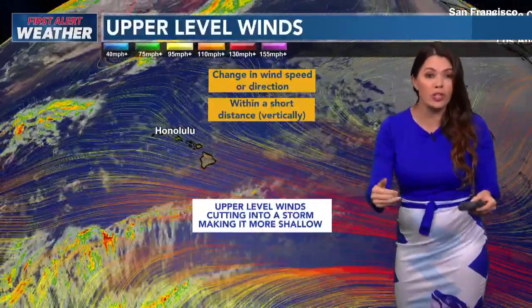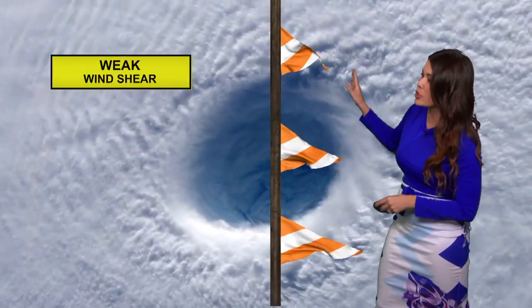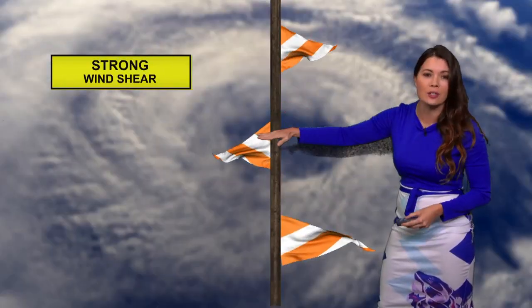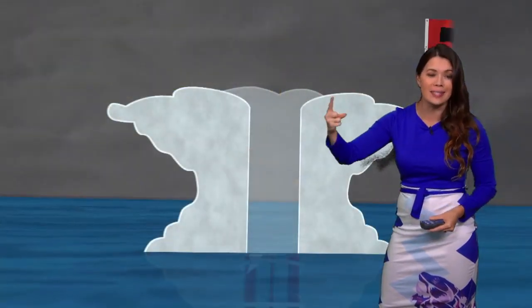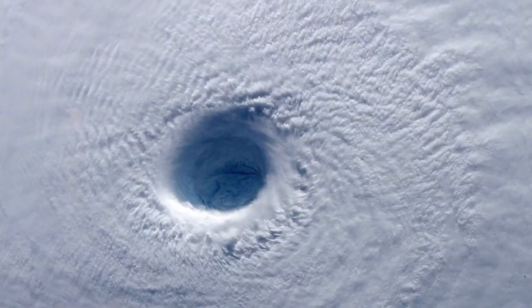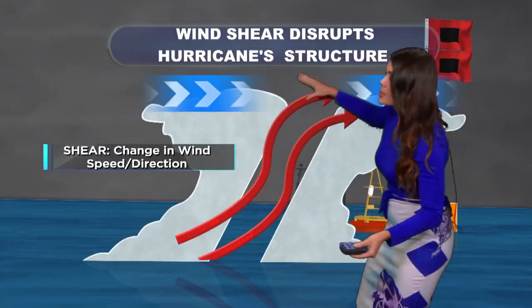So that's what we hope for — we hope that windshear will take the system apart. With no windshear, this is what it looks like vertically. With weak windshear, you can see a little bit of a shift in the upper atmosphere. Strong windshear cuts into the storm system. You can think of it like a blade that cuts the system in half, and that's what we've been seeing in past seasons. Sometimes windshear can disrupt the hurricane structure, and that's what we hope for.